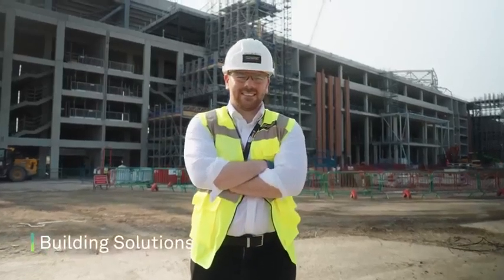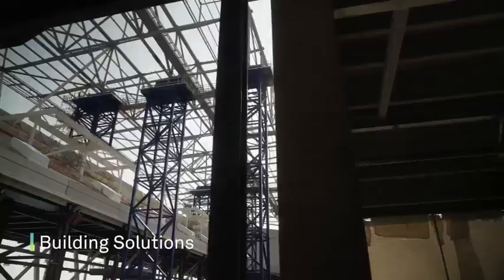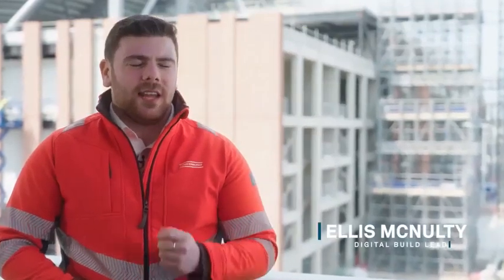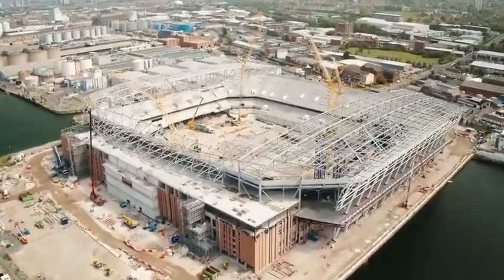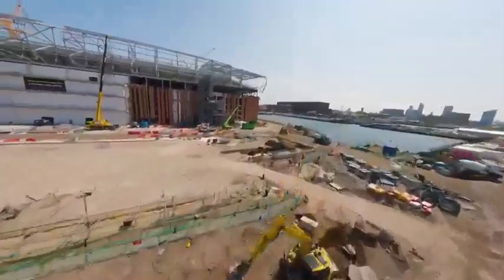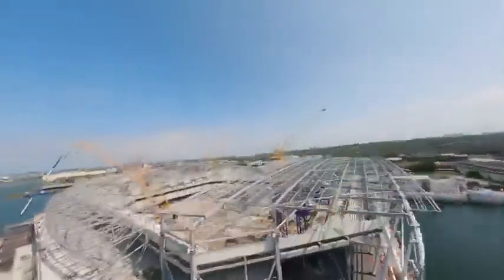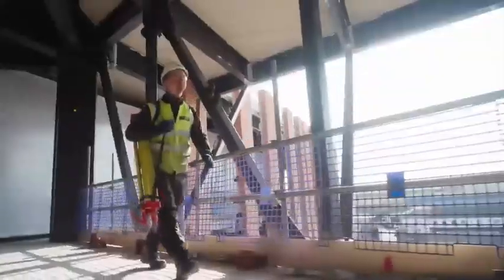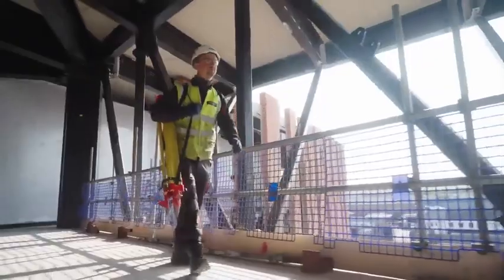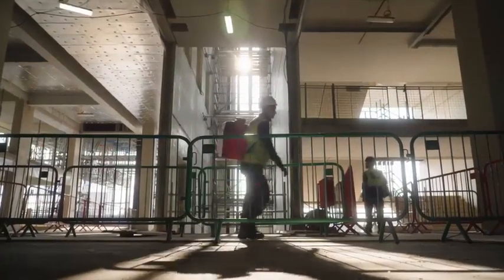Laing O'Rourke are a global engineering enterprise who specialise in complex projects, delivering certainty for our clients and now using digital processes as the key part of our delivery. This is the new Everton football stadium situated on the banks of the River Mersey — a 53,000-seater arena that will in future be used for the Euro 2028 bid. Our digital process is what differentiates us in the market.